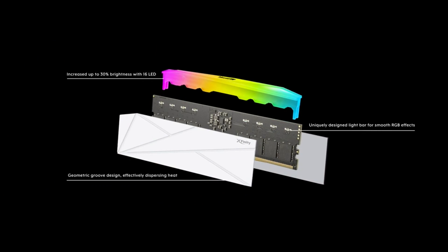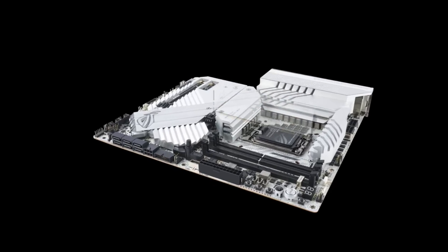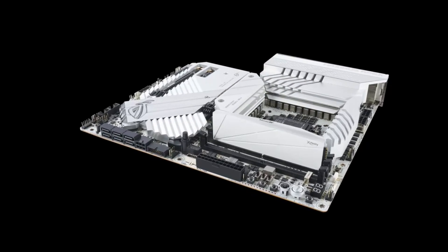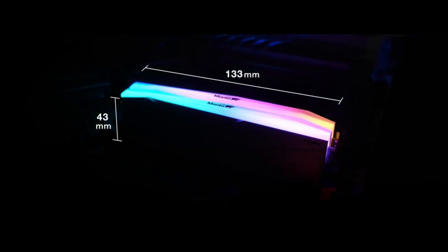This memory module has a new heatsink patent, patent number 113-208-127, to increase heat dissipation efficiency to a new level, and the introduction of the exclusive LightGuide ROD patented coding technology, patent number M653290, allows the LightGuide ROD to attract attention regardless of whether it has RGB effects or not.